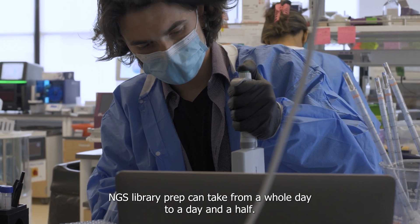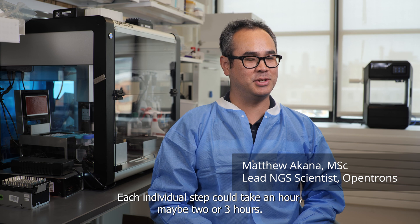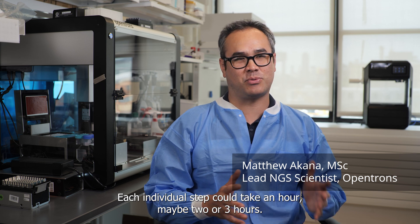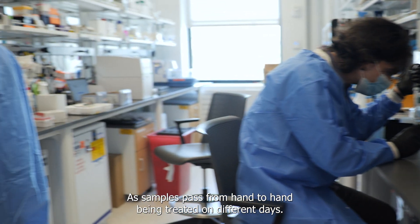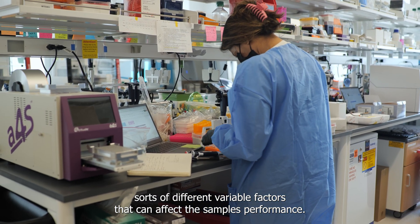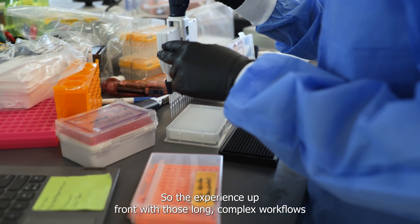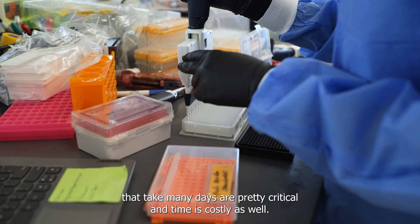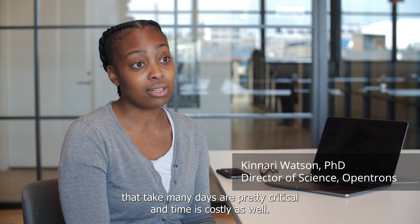For NGS, library prep can take from a whole day to a day and a half. Each individual step could take an hour to maybe two or three hours. As samples pass from hand to hand, being treated on different days, there are all sorts of different variable factors that can affect the sample's performance. Those long, complex workflows that take many days are critical, and time is costly as well.